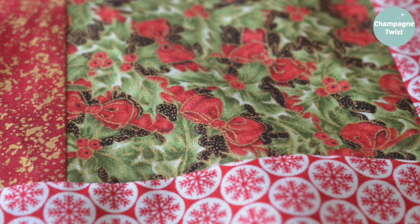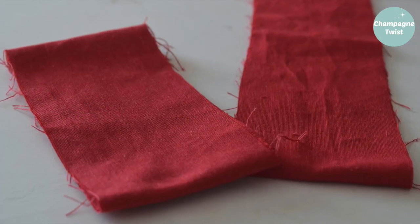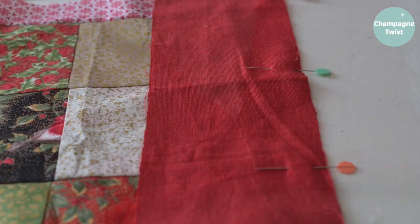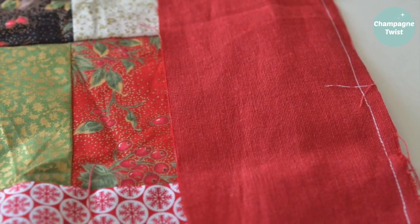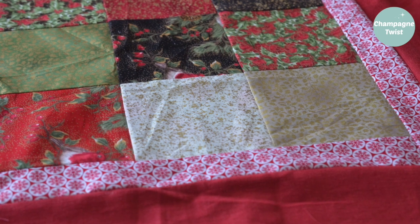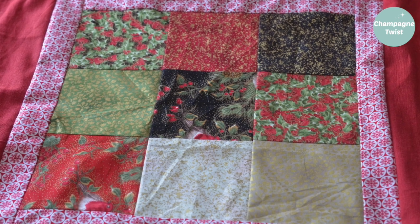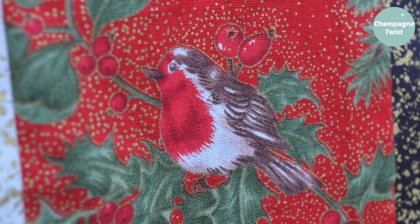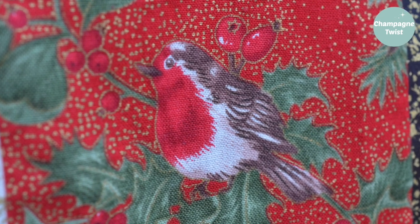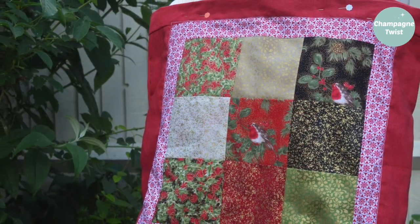Previously I mentioned my Christmas patchwork project, and this is the reason why I was doing it — I wanted to make some storage bags for all the Christmas decorations. This project gave me the opportunity to practise my patchworking skills as well as use up some old scraps, and I wanted to store my decorations in something more interesting than our old cardboard box. Sadly, this has become my first casualty of my self-imposed fabric buying ban — I haven't got enough lining fabric left, so I'll have to wait until I can buy some.